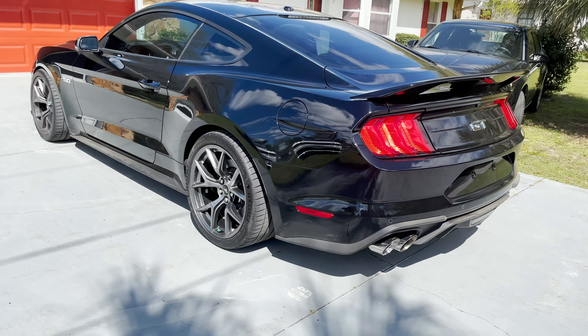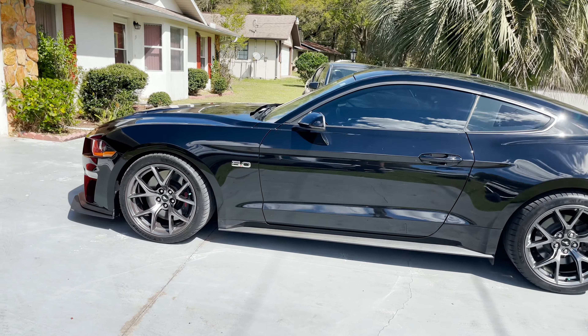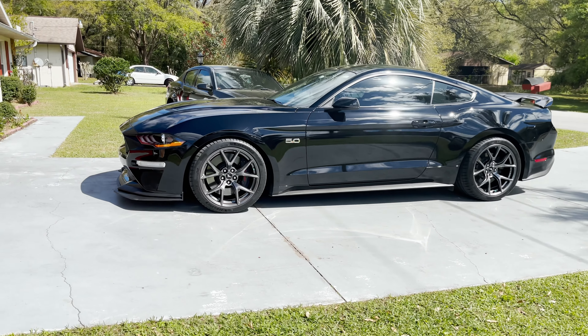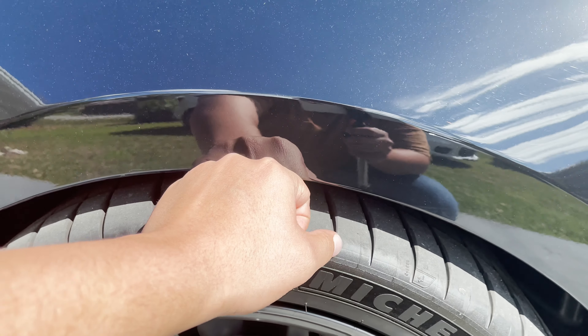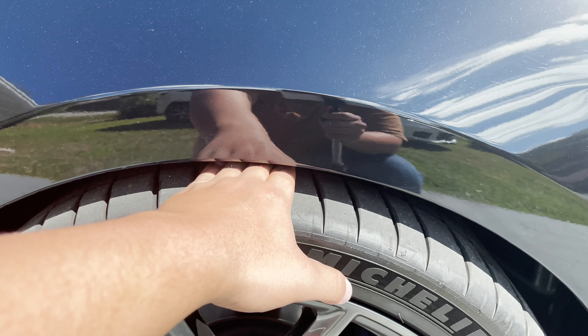I also lowered the car on IBAC Sport lowering springs — they lowered the car about an inch. You might not notice it much on video, but in person for sure. I was able to fist-fit my hand in there — there's really not that much clearance.